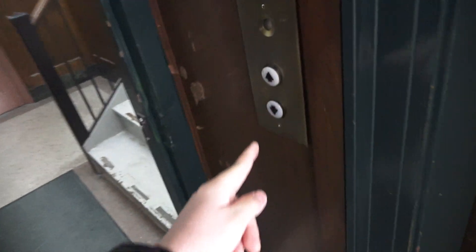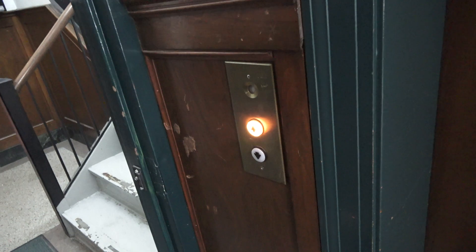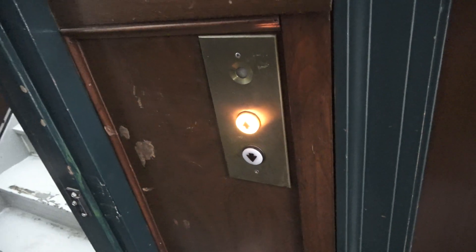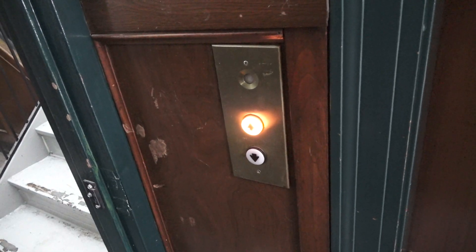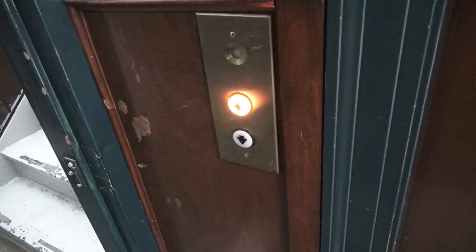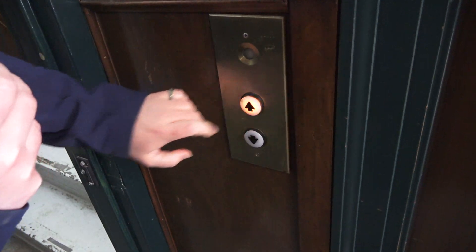Okay, this is gonna be the elevator for Rochester, New York. Look at this. I have an old worn out look. Wait till you see what the COP is though. There's a really annoying beep in this building. I kind of love those call buttons.